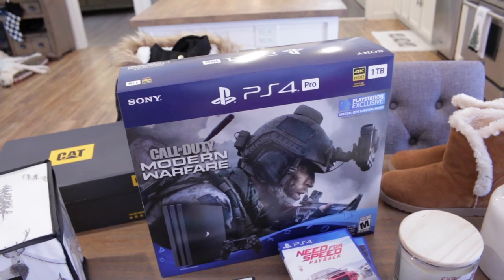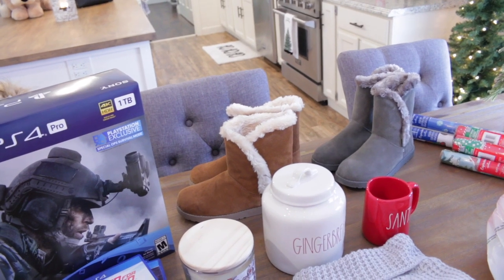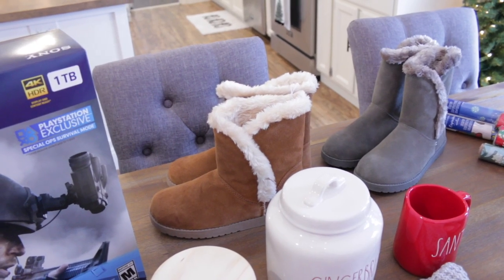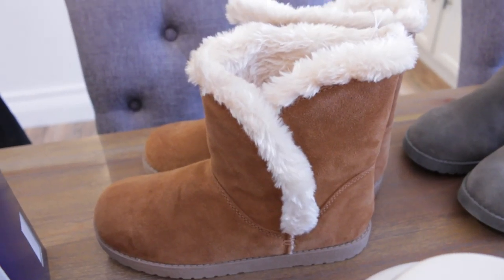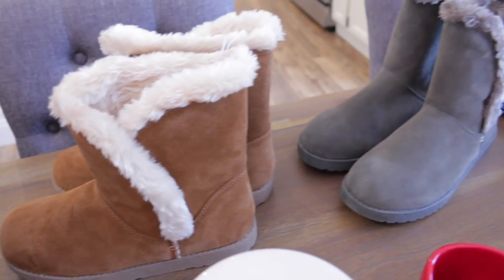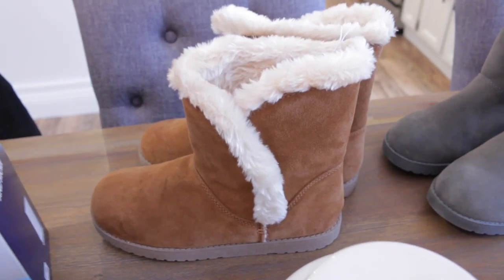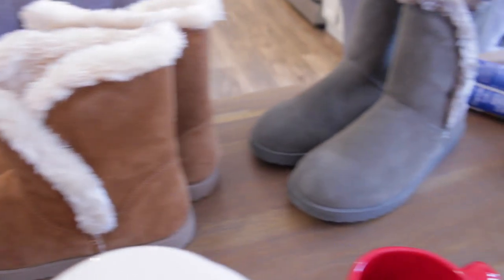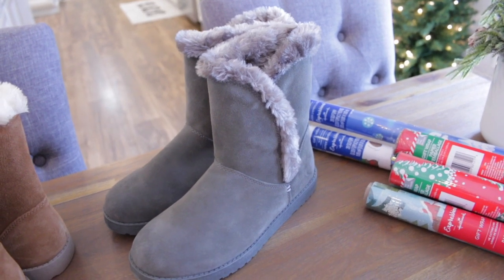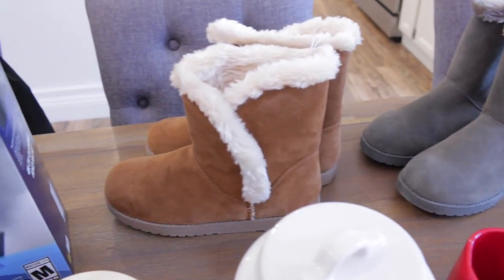We also both ended up getting some new boots. I bought both of these pairs from Target on Black Friday — these were on sale for $15, normally $35. I seriously love these boots so much; they are so soft and comfy. They came in four different colors: chestnut, a lighter color, gray, and black. I was tempted to buy one in each color, but I have so many pairs of boots, so I just went with these two.